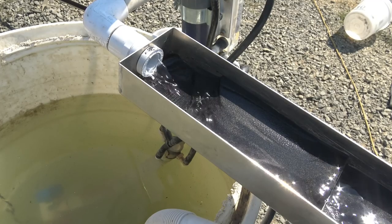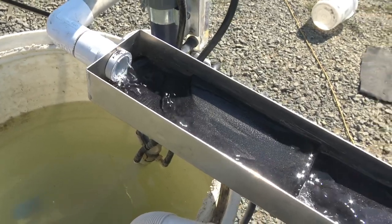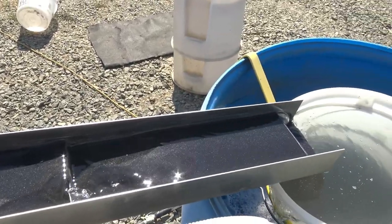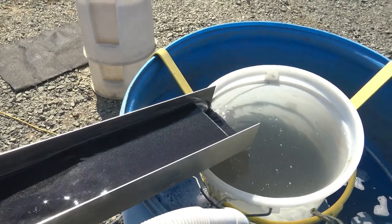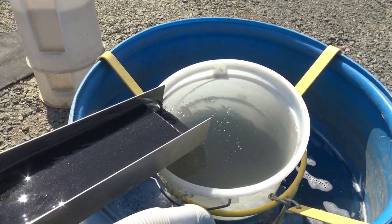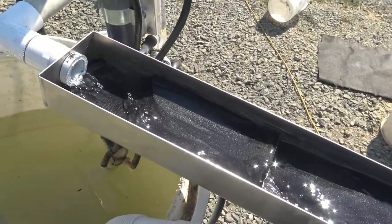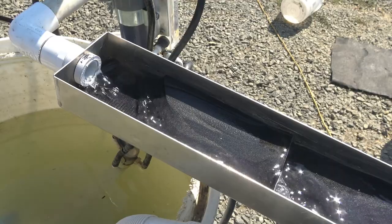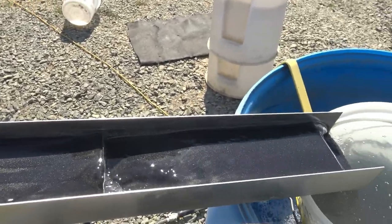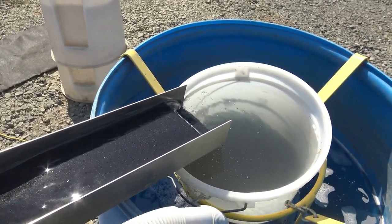The tailings that escape the Gold Drop are discharged across this magnet sluice, which is lined in magnetite, and then the tailings dump into the tailings bucket. The magnetite in the sluice acts like quicksand to any dense gold particles that escape the Gold Drop and sink into the magnetite as they make their way to the tailings bucket.